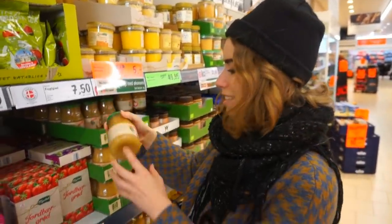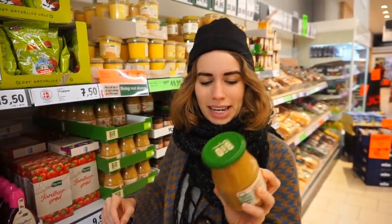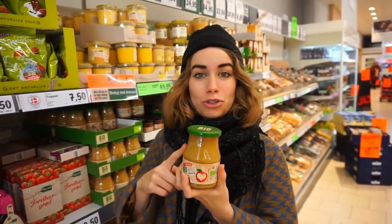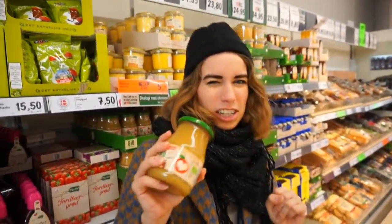There are tons of stuff in glass and I like it when I can find applesauce in glass because I actually use this a lot in baking. Applesauce is a great substitute for eggs in baking - pro tip. I think I'm actually going to get this.